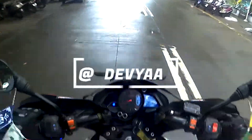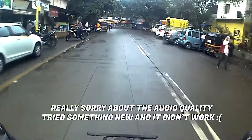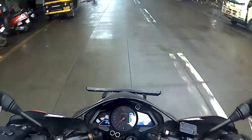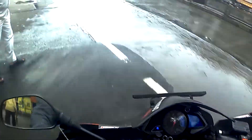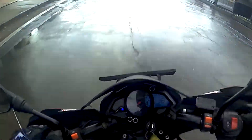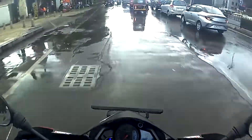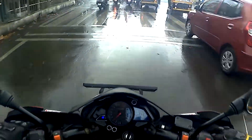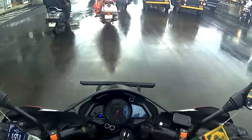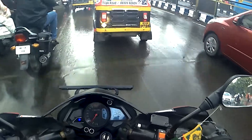Hey guys, welcome back to the channel. My bike feels amazing, and that's because I just had one of my main servicings done — the fourth or fifth servicing. I did it at 14,000 kilometers, as you can see at 13,998, and I had quite a lot of things done to the bike. I'll walk you through it and show you a few videos I took on site while the bike was being serviced.